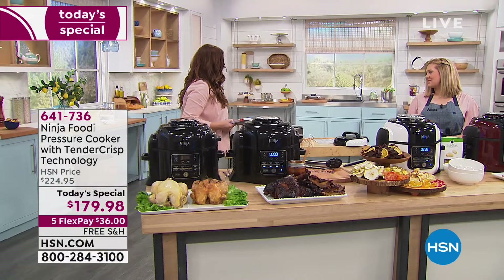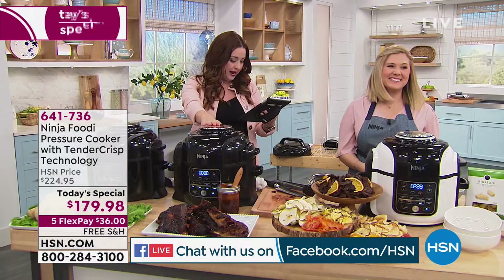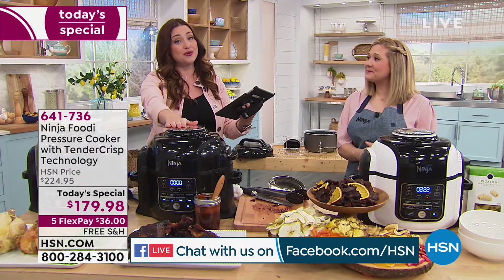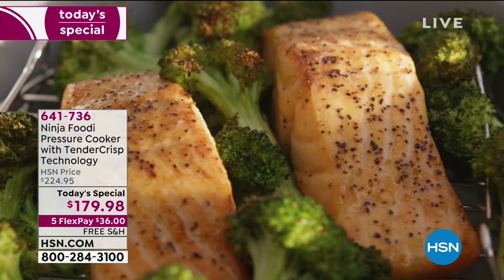Let me say hello to everybody on Facebook. A lot of you are saying you have the previous version that doesn't have the dehydrator — you can get this now as your Today Special, coming with that dehydrate feature. Charlotte says on Facebook she got it for the dehydration feature. Terry ordered it, Shirley, Martha — hello to all of you. Questions and comments are welcome.